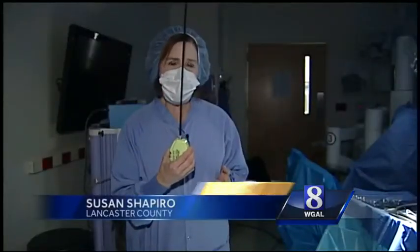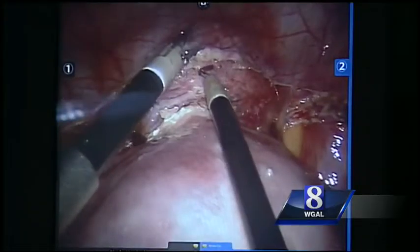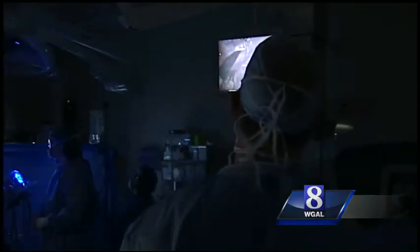It's instruments like this that have made single-site robotic surgery possible. Instead of being rigid, it's flexible like this. You're limited in the number of instruments that you can put inside, limited in the movement of those instruments, and so it has to be the right case.